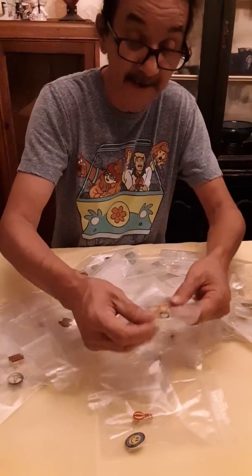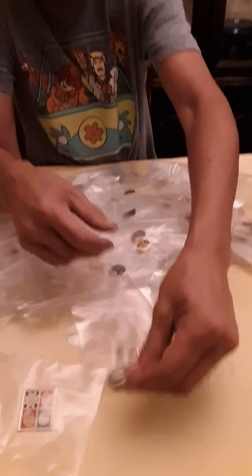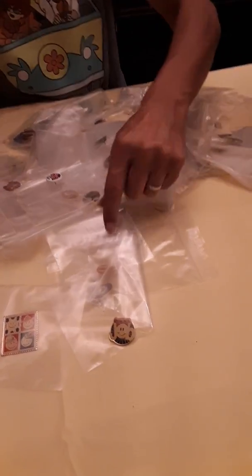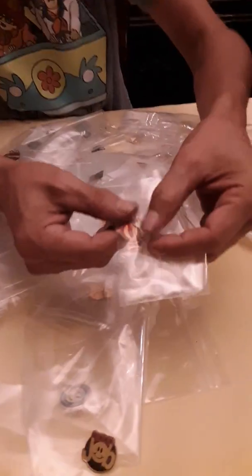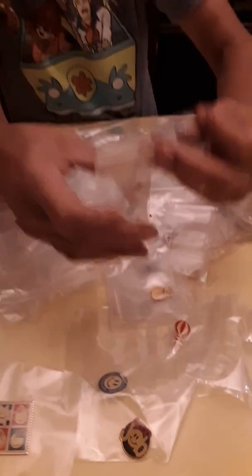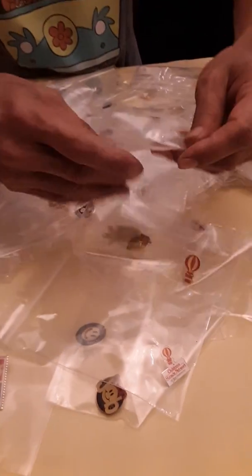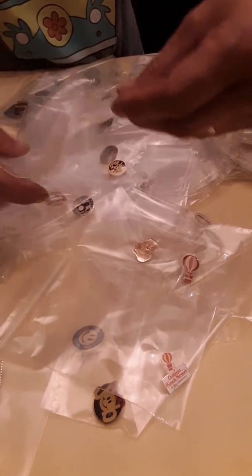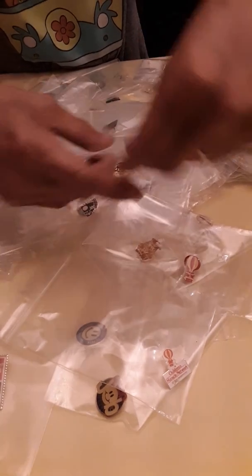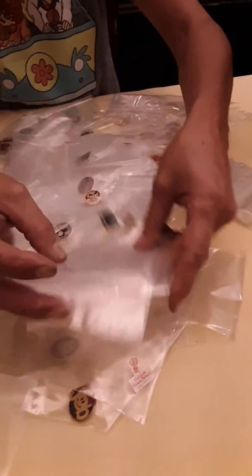Oh look, here's one that looks like stamps. This one says 'Good Job' — I got one of those. Oh look, here's one — it had a bunch of Children's Miracle Network themed stuff, which was kind of cool. There's another Miracle Network one. A lot of these are dated — like this one's dated 2008.